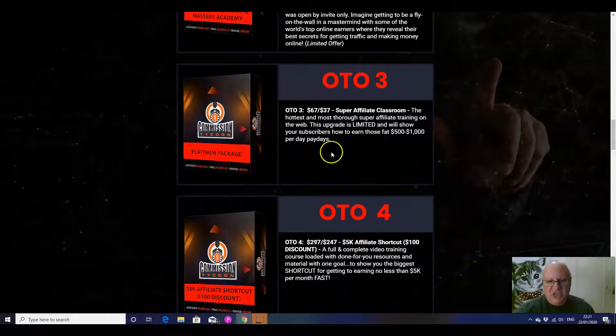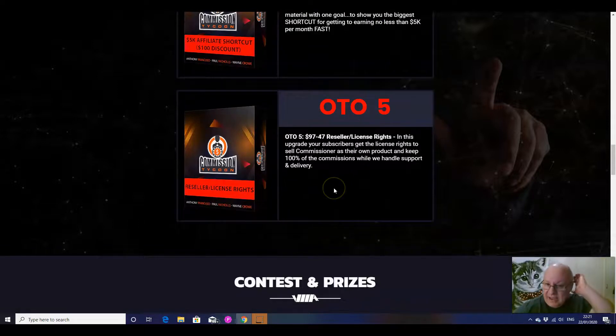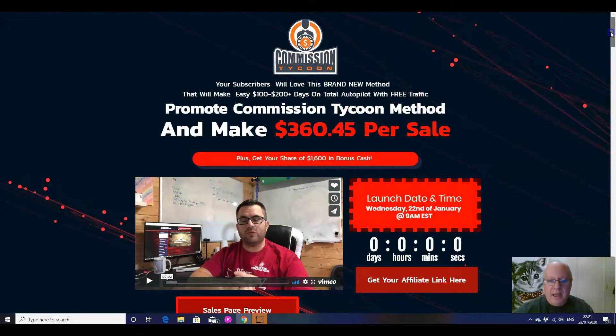Number three is the platinum package — $67 super affiliate classroom, the hottest and most thorough super affiliate training on the web. This will show you how to earn those $500 to $1,000 a day paydays. Upsell number four is the 5K Affiliate Shortcut at $297 — a full and complete video training course loaded with done-for-you resources aimed at scaling up to $5K a month. That's their high-ticket academy course. And finally, reseller rights at $97 — sell Commission Tycoon as your own product and keep 100% of the profits.